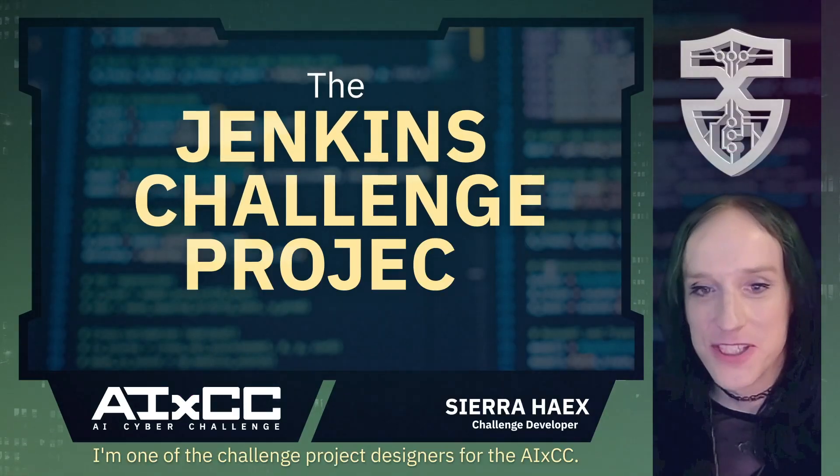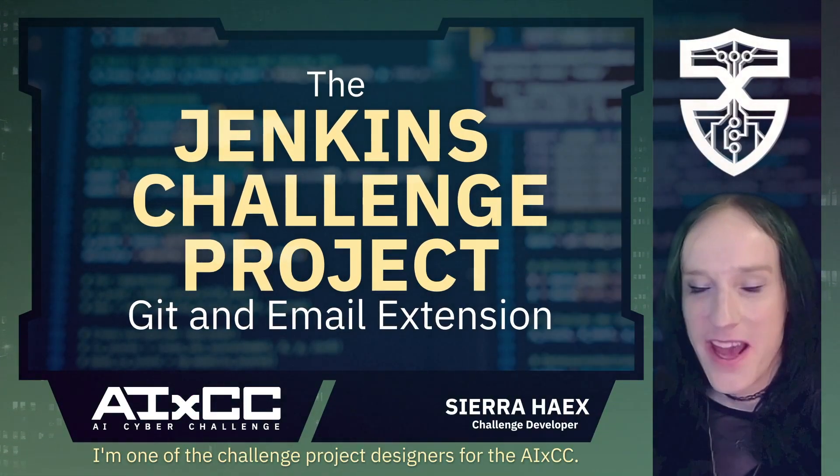My name is Sierra Hakes. I'm one of the challenge project designers for the AIXCC.